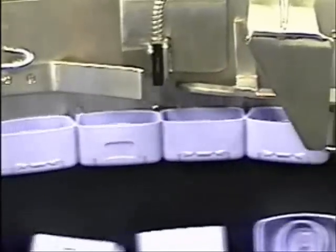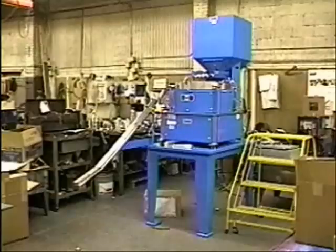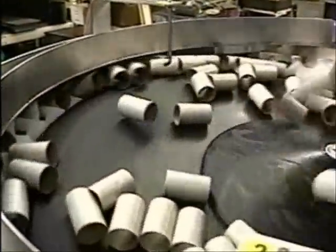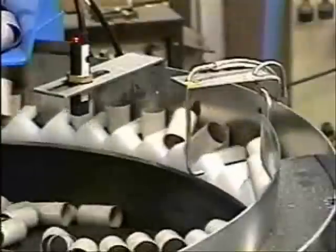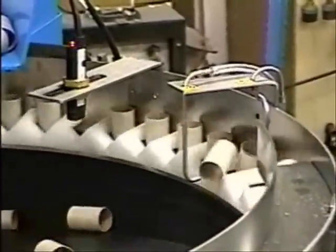If a custom feeder is required, Homer City Automation's craftsmen are ready to do the job for you. Our rotary orienting feeders are built to last. Standard construction consists of a solid metal disc and bowl both lined with FDA polyurethane to provide smooth handling.